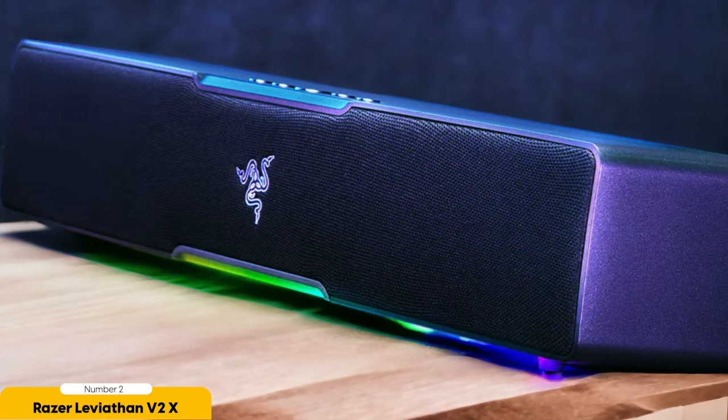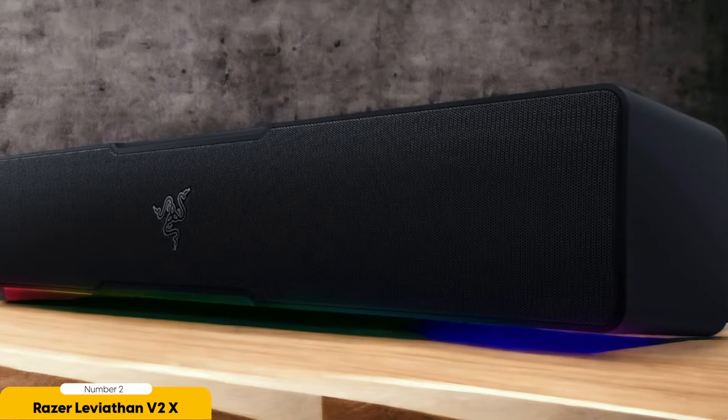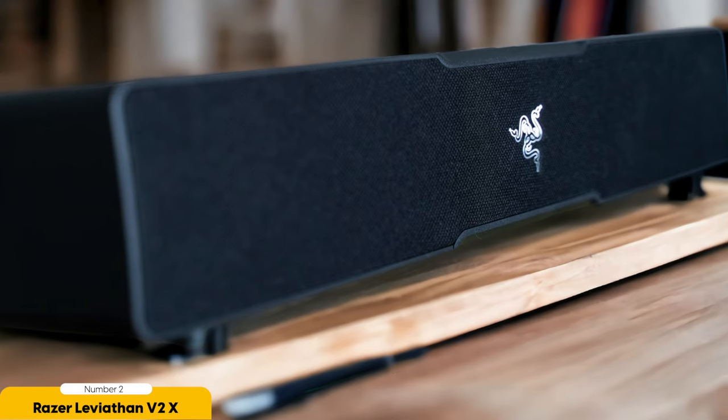Number 2: Razer Leviathan V2X – Best for RGB Gaming. Let's delve into the Razer Leviathan V2X, a soundbar that stands out for its RGB gaming capabilities. When it comes to creating an immersive gaming experience, RGB lighting can play a significant role in enhancing the visuals and adding an extra layer of excitement. The Razer Leviathan V2X delivers on this front with its fully integrated RGB lighting system that syncs seamlessly with Razer's Chroma RGB ecosystem.